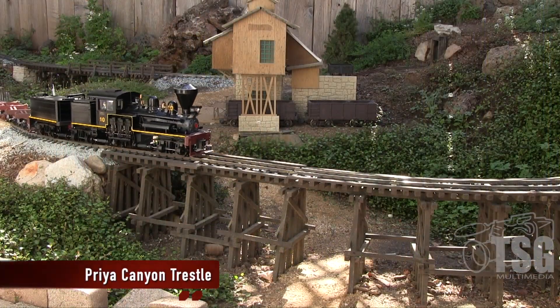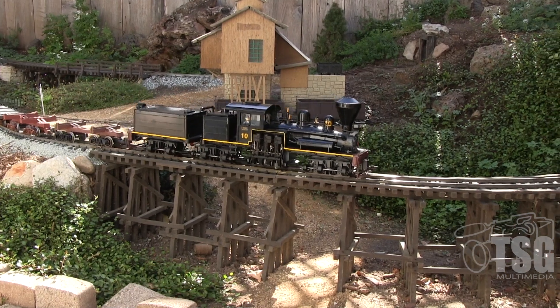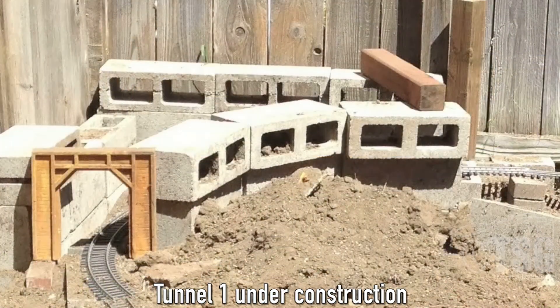The Priya Canyon Trestle is the longest trestle on the railroad and stands almost 12 inches tall. The other side of the trestle is where the train enters tunnel number one. Tunnel number one is the longest tunnel on the entire railroad, exceeding six feet long.